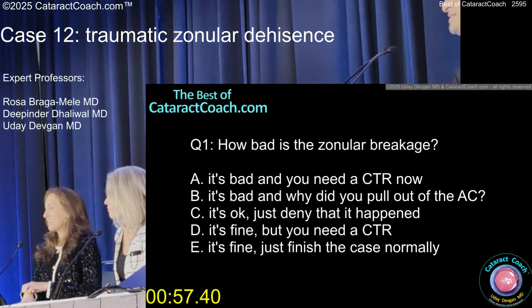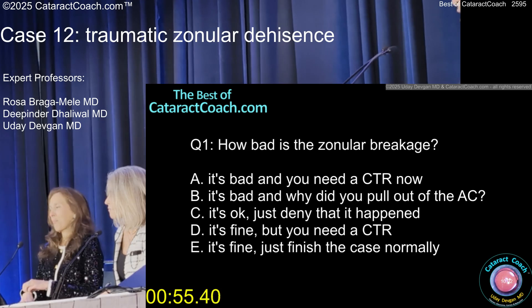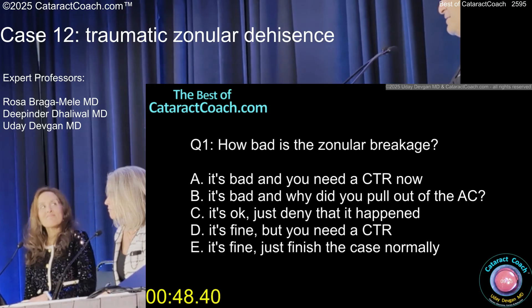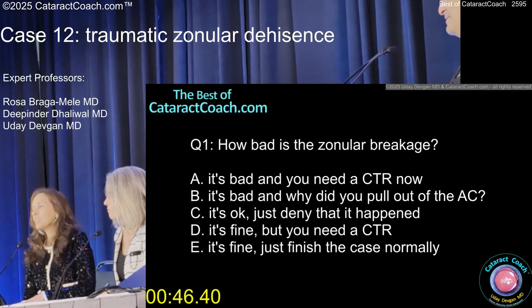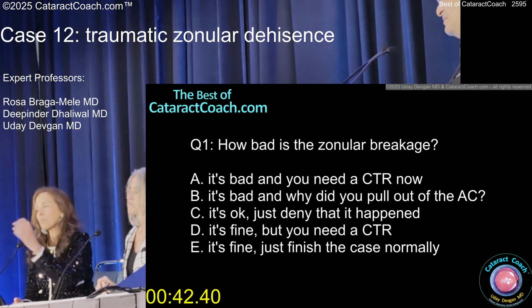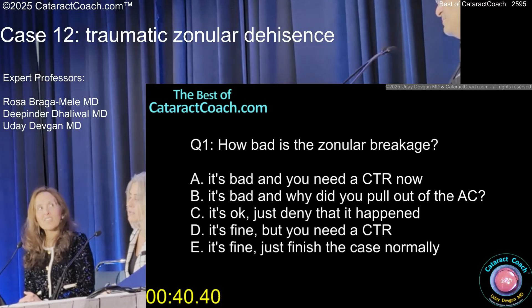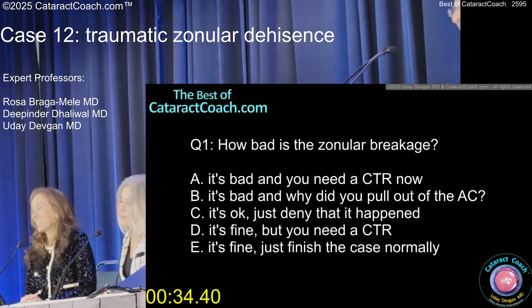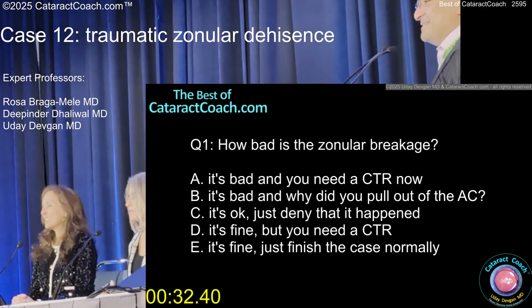How bad is it? It's bad. You need a CTR now. And why'd you pull it out of the AC? Deny it — it happened, it's fine. But you need a CTR. It's fine, just finish the case normally. You know, to be safe, you can put a CTR. It's a pretty small area — you could just put the haptics in that area. It would have been finer if you didn't come out of the eye like that. But it's fine. It's a small little area.